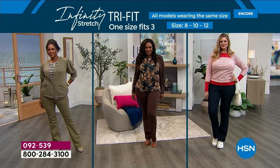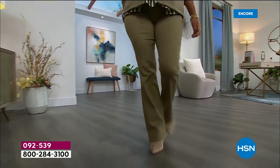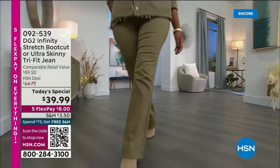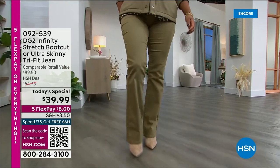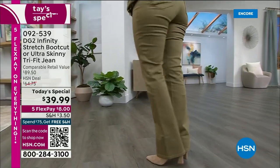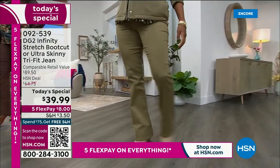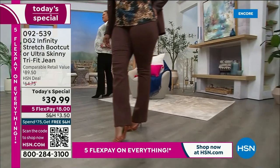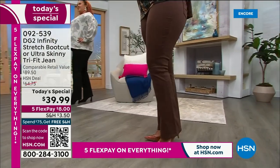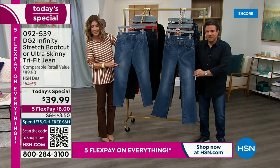The boot cut is in the olive color. It's a one-day-only price of $39.99 — there's not going to be a minute this lasts past midnight, and it's already on FlexPay at $8 a month to get this home. 6,000 gone. We have an ultra skinny that hugs your curves, very sleek and streamlined all the way down, and we have it in a boot cut.